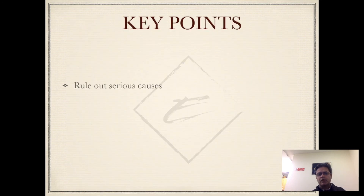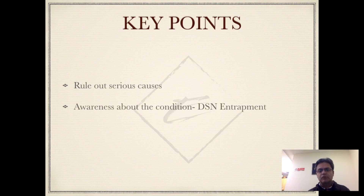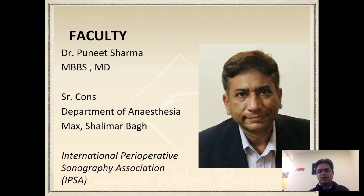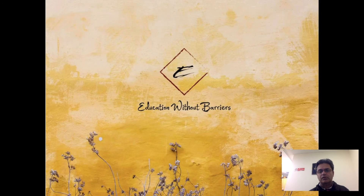The key points: whenever you encounter similar patients, always rule out any serious causes first. You have to be aware of the condition — that's the first step to diagnosing the problem. When you are suspicious that it might be dorsal scapular nerve entrapment, consider a diagnostic block, as that can help reliably diagnose whether this is the problem or not. Thank you for listening, and I hope you found this presentation useful.